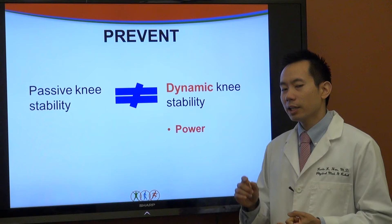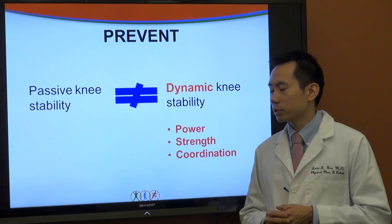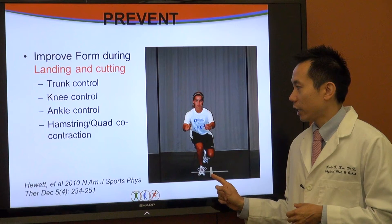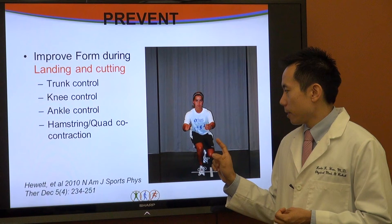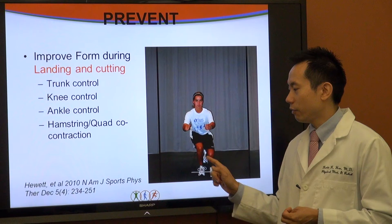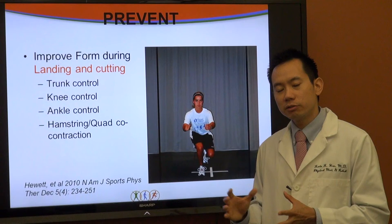Power, strength, and coordination are all involved in dynamic stability, as opposed to just strength. A picture from Hewitt in the North American Journal of Sports shows an exercise to improve form during cutting and landing: a single leg hop using four quadrants that tests for both agility and stability. When an athlete jumps, you can observe what their trunk is doing on landing, whether the knee is buckling inward, whether the ankle is controlled, and whether they're activating their hamstrings alongside their quadriceps rather than relying too much just on their quadriceps. As you practice this type of exercise you can increase your speed, agility, and safety.